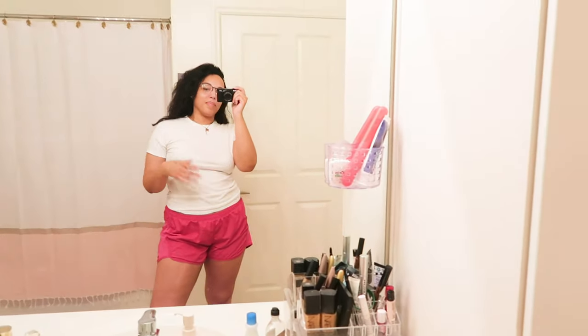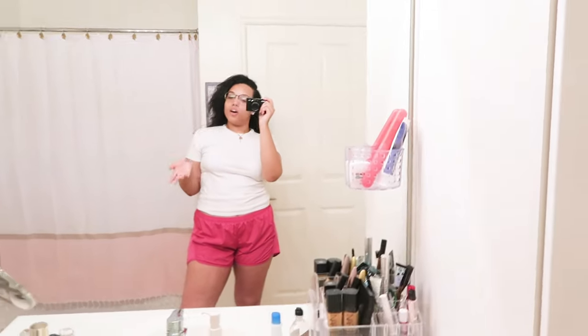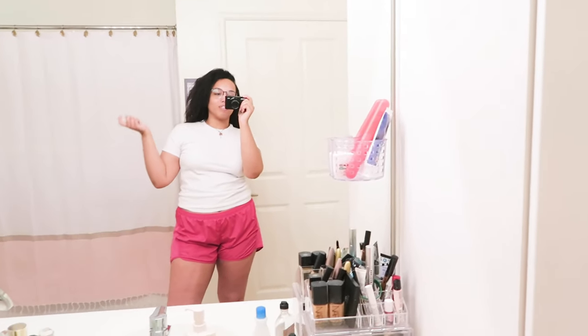That's all for my apartment tour — my room, my bathroom, and my closet. If you have any questions let me know, and if you enjoyed this don't forget to like, comment, and subscribe. I will see you guys in the next video!